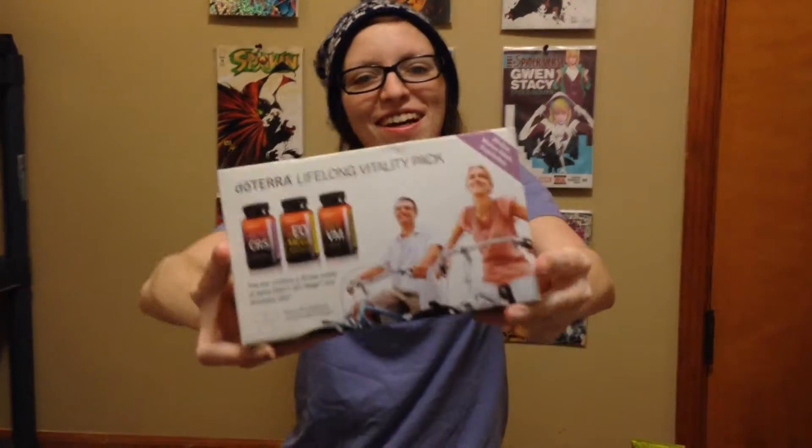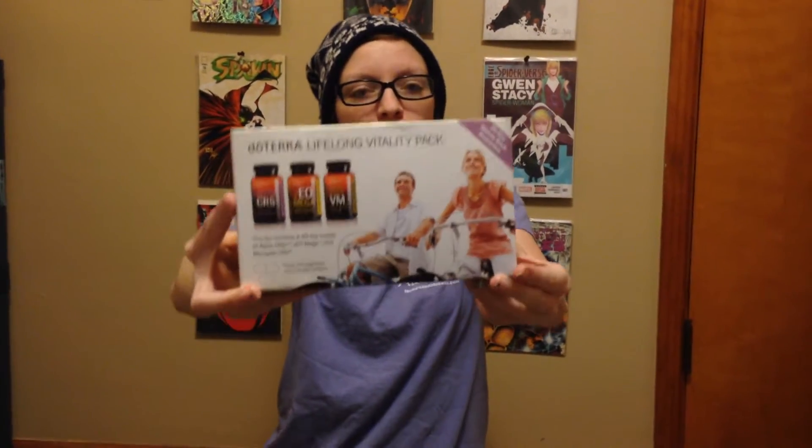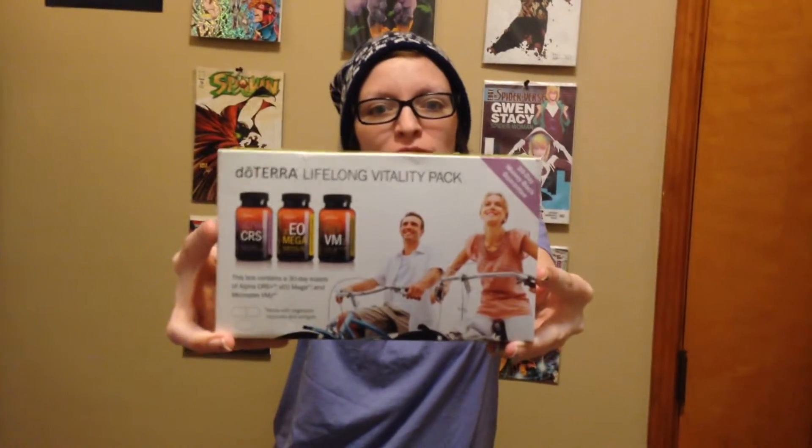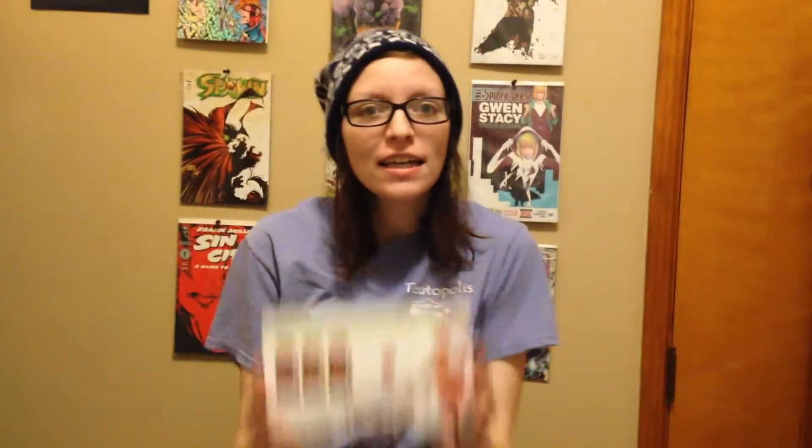I have the Deterra Lifelong Vitality Pack. It comes with three different bottles of vitamins, and it helps with different things like cellular longevity. They help with inflammation and stuff like that. And if you know anything about the healthcare stuff, inflammation causes a lot of the problems that we have.